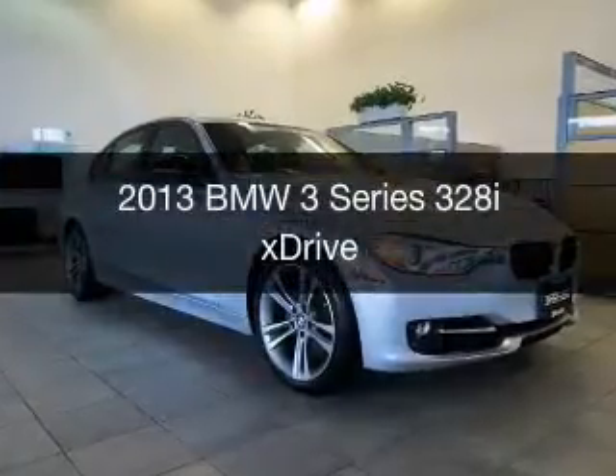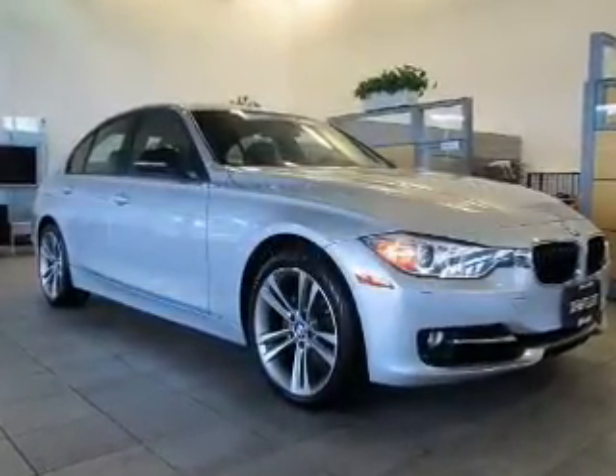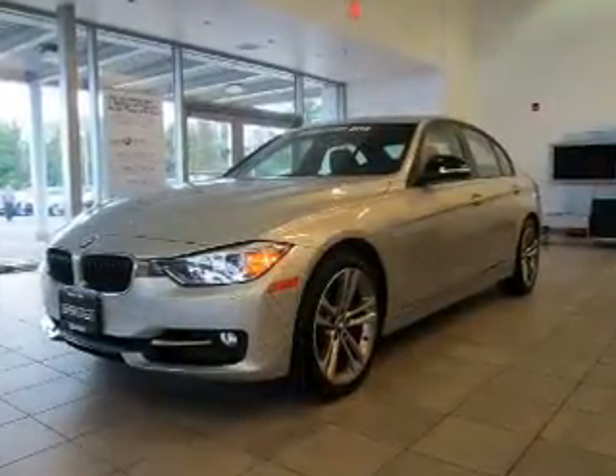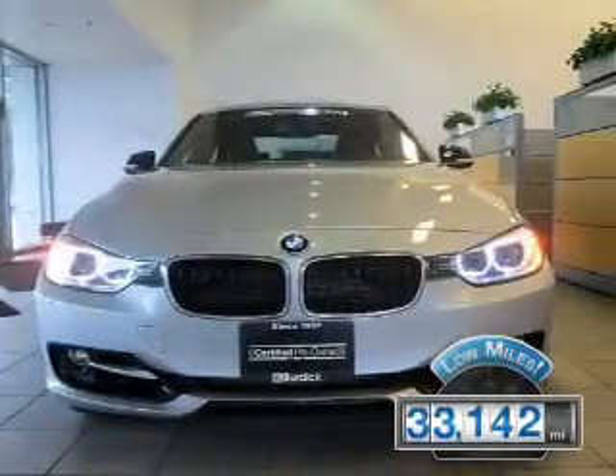This is a used 2013 BMW 3 Series — the ultimate driving machine. It's powered by an all-wheel drive engine and an automatic transmission. With fewer than 35,000 miles, this vehicle has a long road ahead.